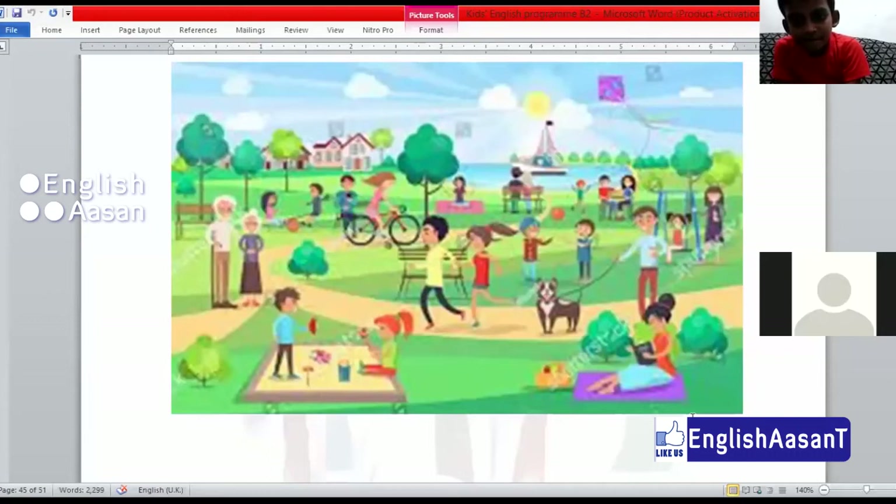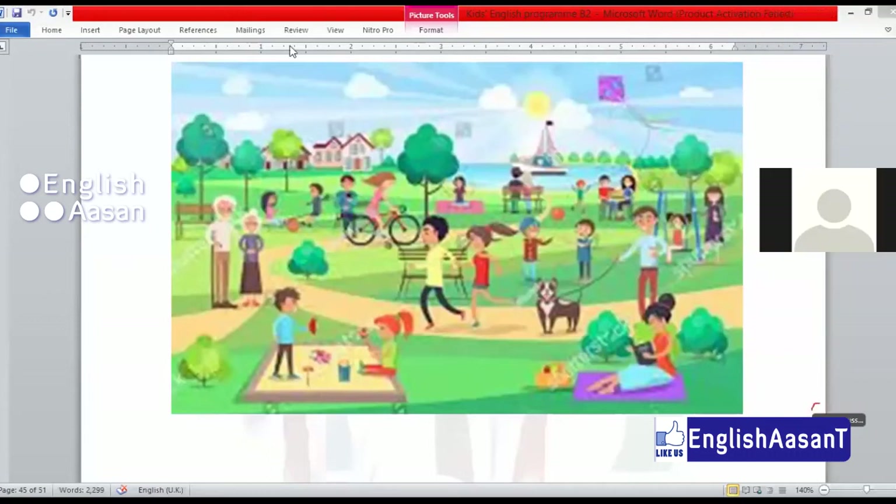The mother is near the swing. The mother is standing near the swing. Very good.